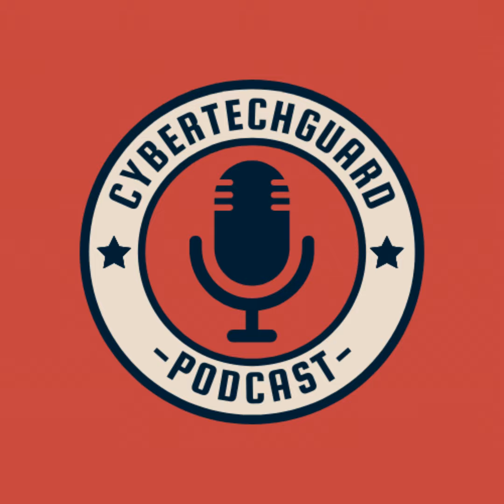As we conclude this episode, it is evident that Cisco XDR represents a significant stride towards a more secure digital future. Stay informed, stay secure, and become part of the evolving landscape with Cisco's groundbreaking XDR platform. Don't forget to subscribe, rate, and share this episode with your fellow cybersecurity enthusiasts.